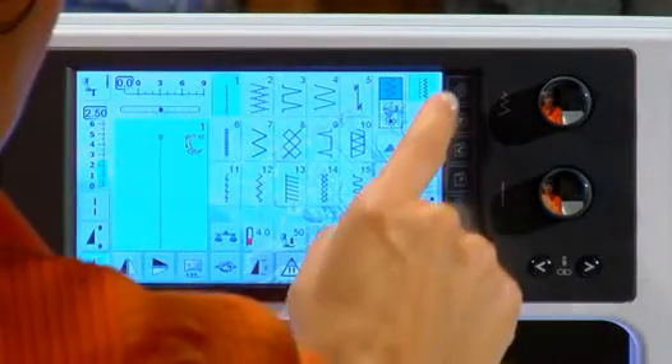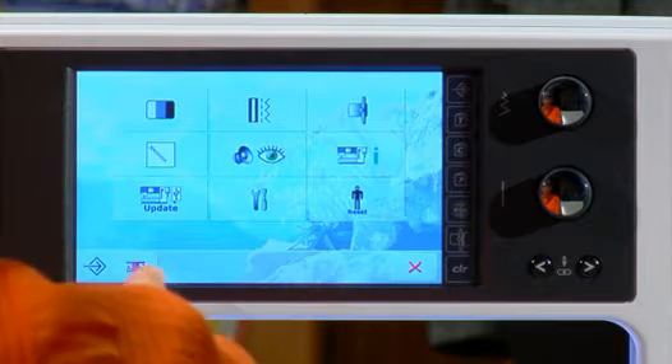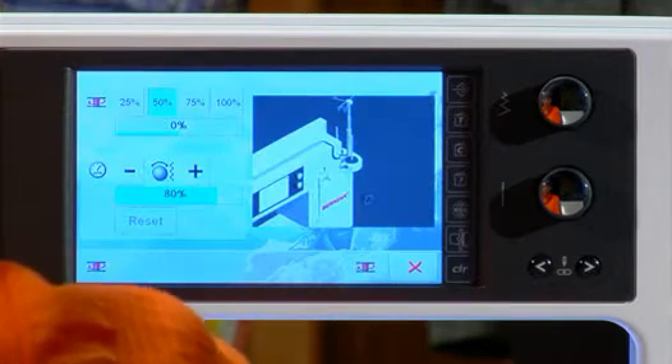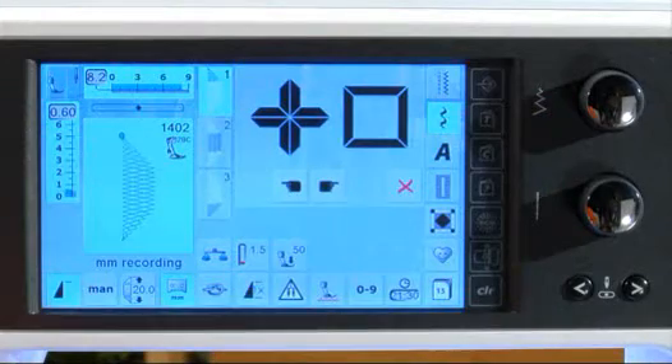This super bright TFT 7-inch screen features the highest definition graphics, vivid colors, and is ultra responsive to your touch. The large icons are easy to see and all of your functions are